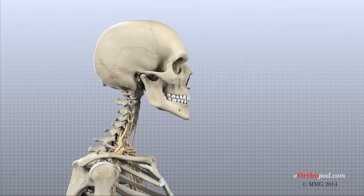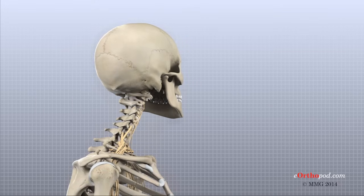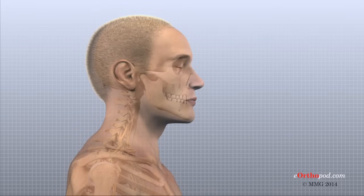It is probably quite clear that the cervical spine is a complex machine with an important job to do. Understanding the structure and function of the cervical spine can help you better understand how problems in the neck can cause pain and dysfunction, enabling you to become more involved in your health care and better able to care for your neck problem.